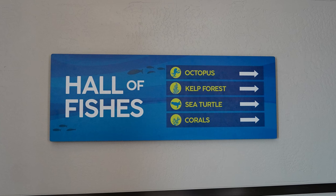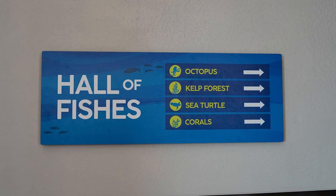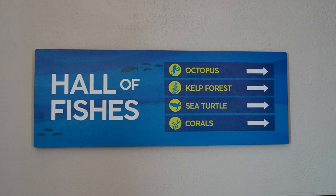We are going to start with the Hall of Fishes. We're going to see the octopi, the kelp forest, the sea turtles, and the corals.